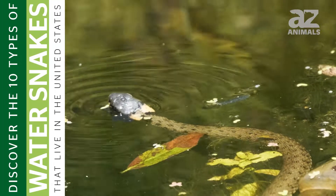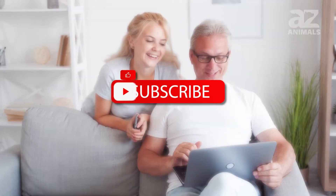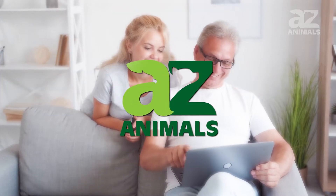Thanks for watching this video on 10 types of water snakes that live in the United States. We hope you learned something fun. Please be sure to leave a comment below and check out our other videos. See you next time!